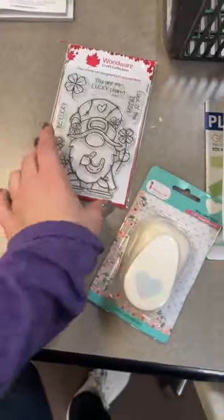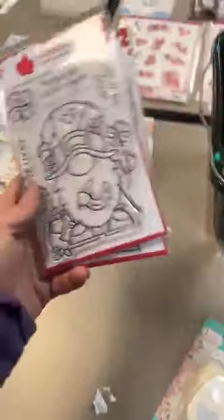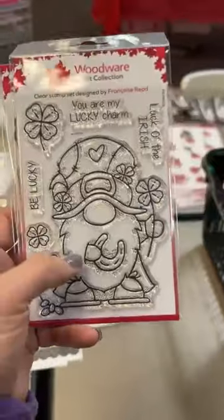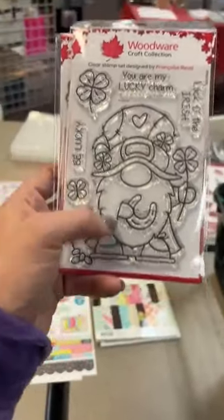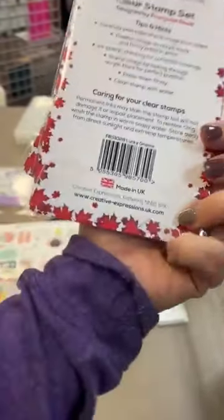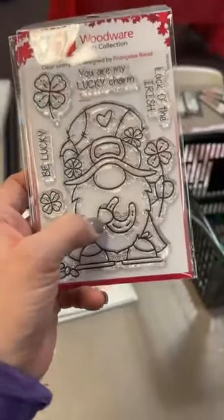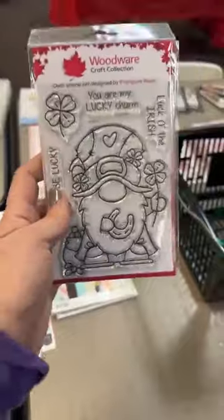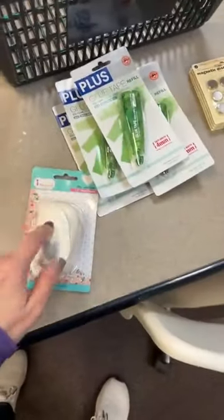Just a fun little restock for our St. Patrick's Day section — if you haven't thought about your cards yet, this is a super cute little guy called Lucky Gnome. He'd even be really fun in little home decor pieces as well. These are less than eight dollars, which is a nice size stamp set for that price.